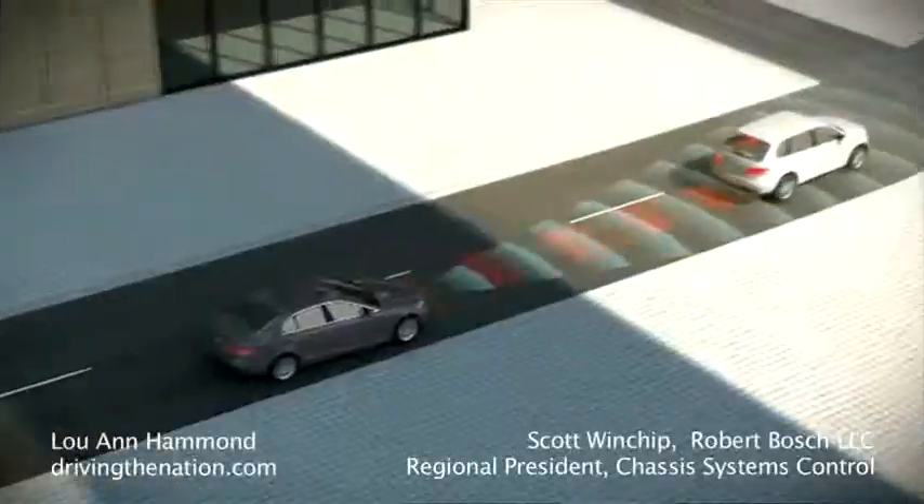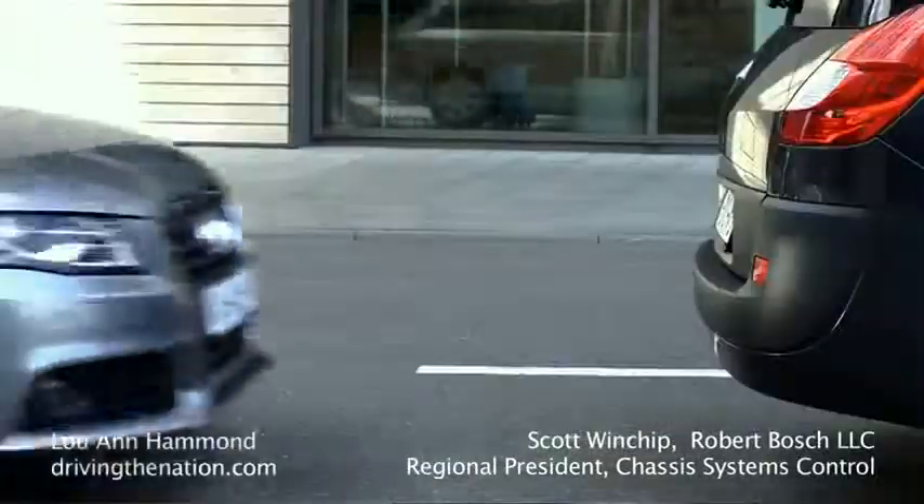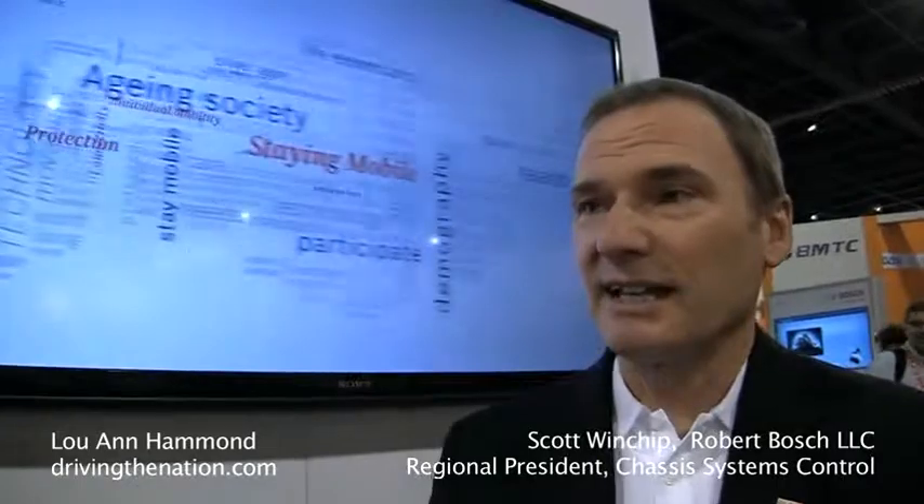First is adaptive cruise control, which utilizes our front radar. It maintains a safe distance between the car ahead of you and your vehicle. If the car in front of you brakes, your car will brake, and if the car in front of you accelerates, your car will accelerate without any driver input. That makes not only for safe driving, but also for comfortable driving.